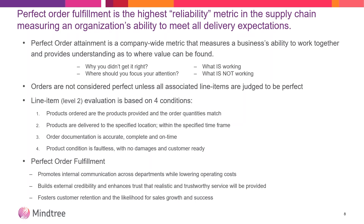Each CPG company, or any company that goes to market, works on reliability metrics in the supply chain to measure if they're meeting expectations. Why should you do it? To find out what you did and didn't do right, what is not working, and where you should focus your attention. Orders aren't considered perfect unless every associated line item is judged to be perfect. You want to look at the line item level — if you have an order with 10 unique items, it's all well and good that nine of them deliver on time and in full, but if one doesn't, that entire order will be impacted.